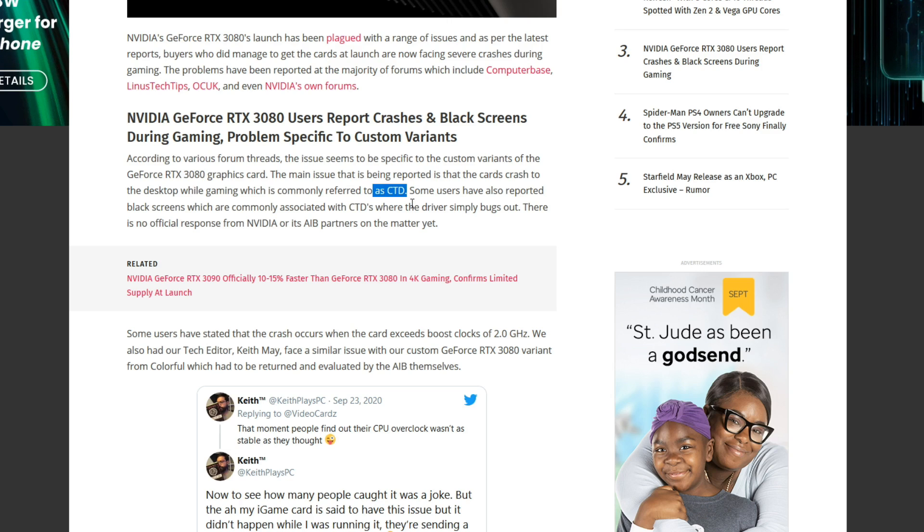This I have seen from NVIDIA and from AMD — it does happen from time to time. Some users have also reported black screens, which are commonly associated with CTDs where drivers are simply bugging out. There is no official response at this time from NVIDIA or AIB partners on the matter.